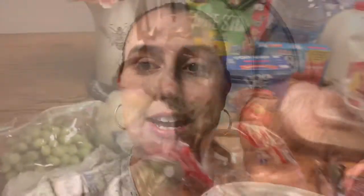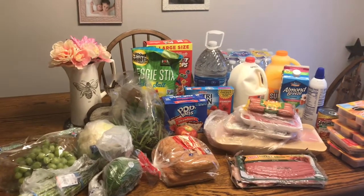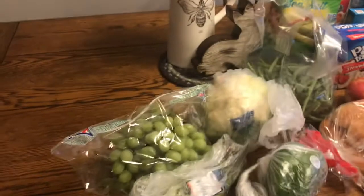Hudson is upset right now, so we're going to have to hold him and do this kind of one-handed. Here we go — this is what I got, this is the whole haul of it. It doesn't look like a whole lot when it's on my table, but it really is a bunch of groceries, and I only paid $87.42 for it.